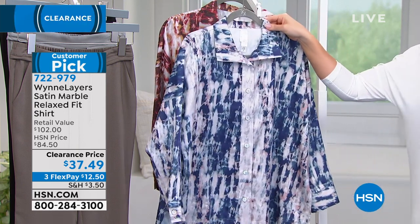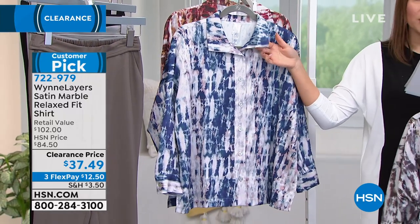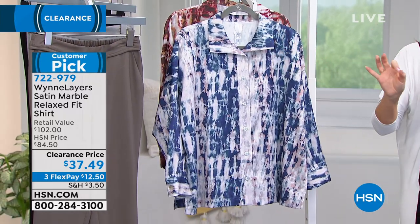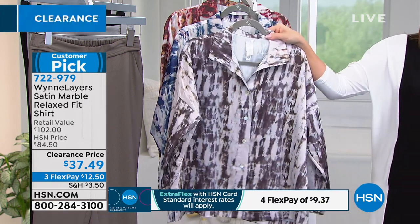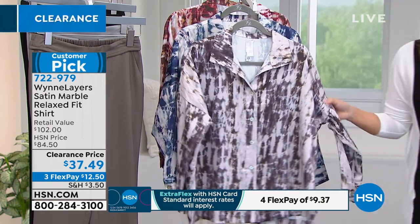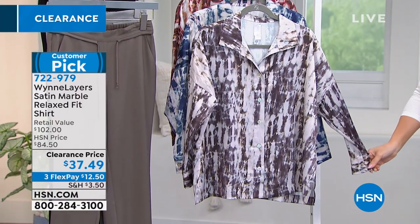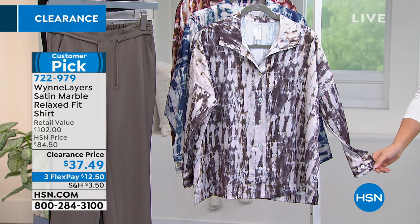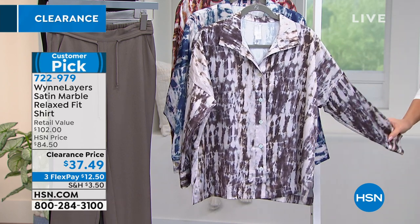It has what we call a Marla collar — Marla is known for popping her collar, giving you a collar to play with. Single button cuffs on this one. Please read the reviews on a customer pick — the ladies will tell you how much they love it and how they wore it. Item number is 722-979. Let me bring in Marla Wynn brand ambassador Stephanie Webb on Skype to do some shopping with us.